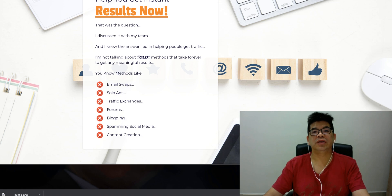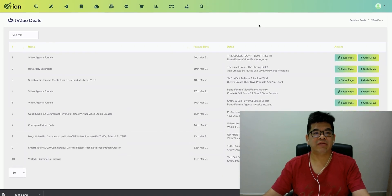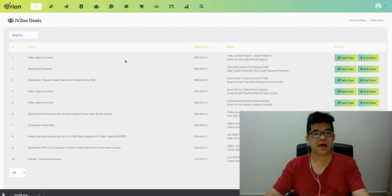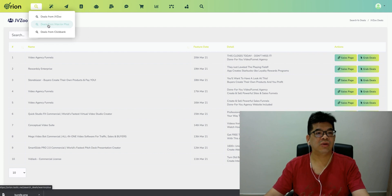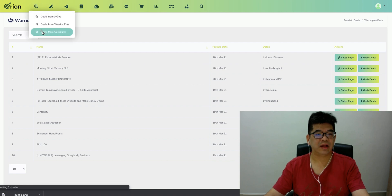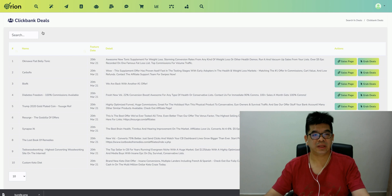Let me take you to the member area — the dashboard when you actually log into this software called Audlions. On the top side, these are all the menus and all the tools that you have. First thing: you can see on the left-hand side the money icon. When you click on the money icon, you can see all the latest deals from JVZOO, and also deals from the latest product launches on WarriorPlus and ClickBank. So you can see everything in this single dashboard.